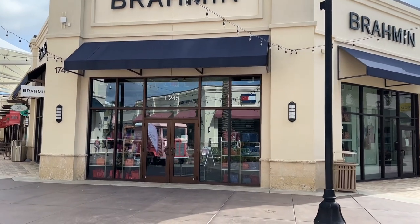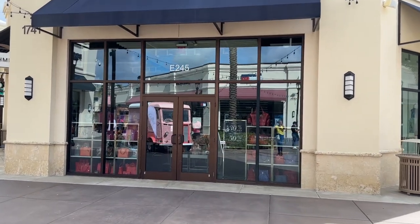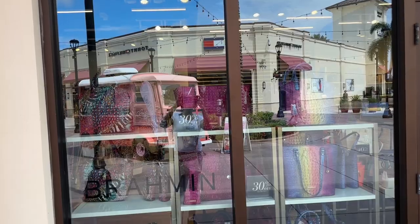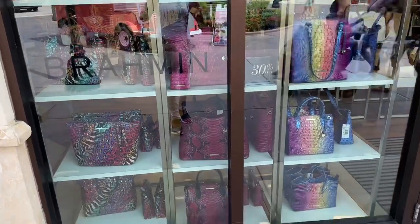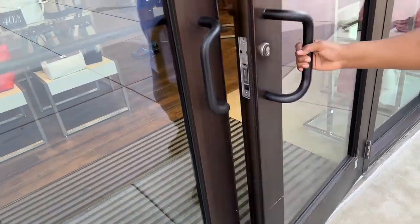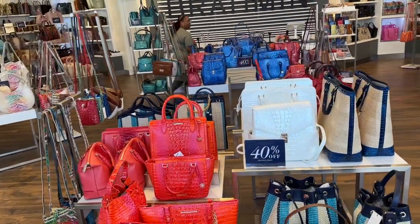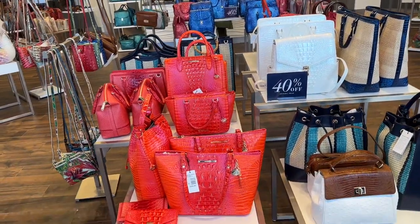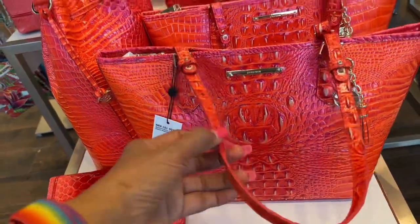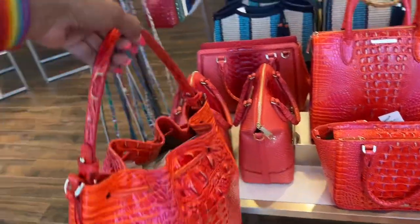Hello my beautiful shopping buddies, it's a sunny beautiful day in Florida and we are going to be browsing Brahmin. They have new bags at Brahmin, come on in, let's go shopping! It's nice and cold in here. 40% off — this tote is $325, it's beautiful, I like the drawstring.